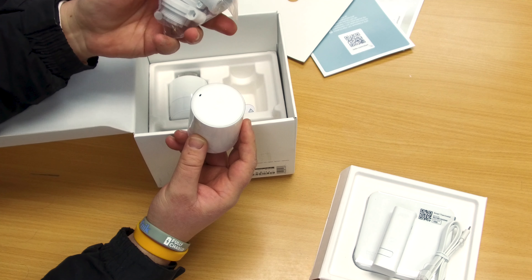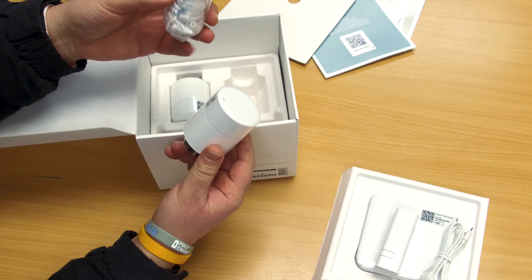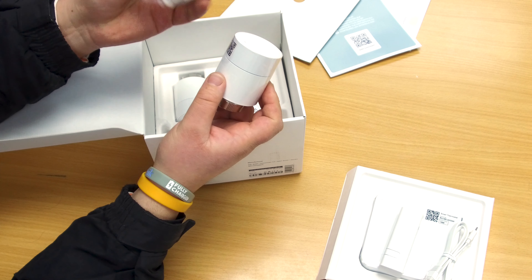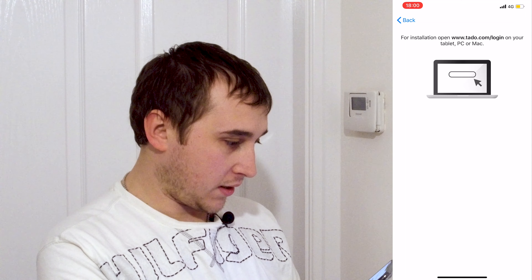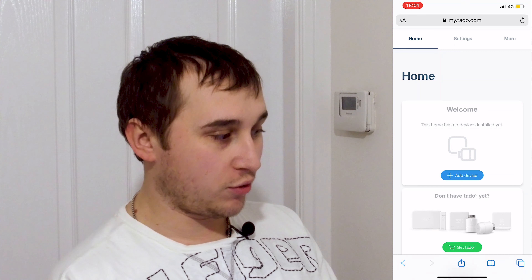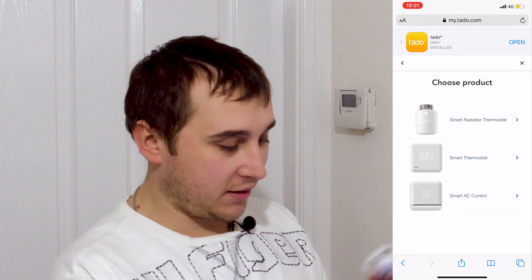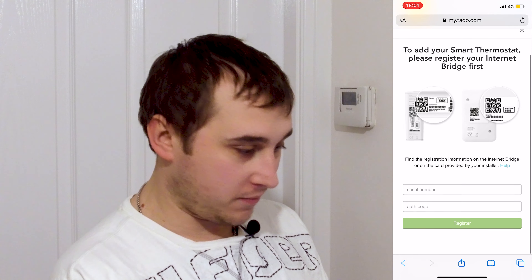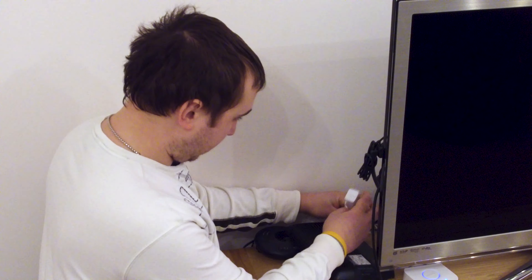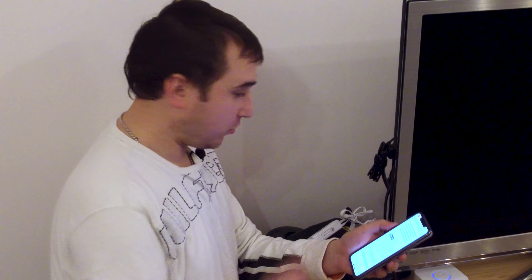The box includes adapters so depending on your existing TRV valve you shouldn't need a plumber — just screw the old valve off and the new one on. To begin setup, go to tadoo.com/login. First, add the bridge by finding the serial number on the back and entering it into the Tado website or app, then plug it into your router and power it up. Now we just need to wait for the Tado app to connect to the router and internet.